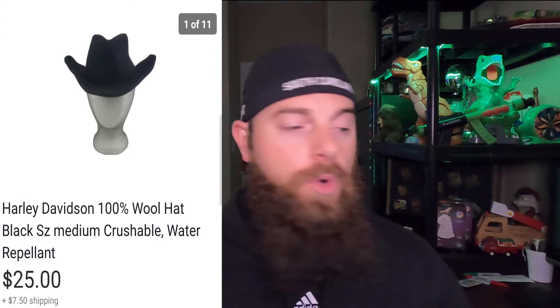This Harley Davidson 100% wool hat, size medium, crushable and water repellent. I posted this on Instagram — follow me at the Bearded Thrift Machine. People asked how I ship hats: since this one is crushable, I just shoved it in a box. For big cowboy hats, I've gotten burned multiple times — always pack them first, check dimensions, and use hard styrofoam so the box doesn't get crushed. I picked this up for $2 at Goodwill, sold for $25, buyer paid shipping.